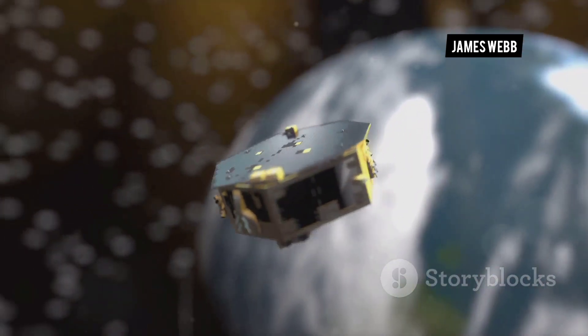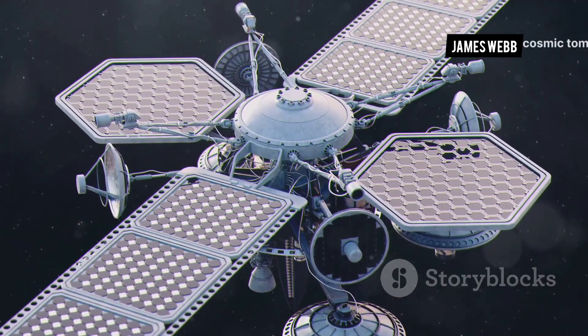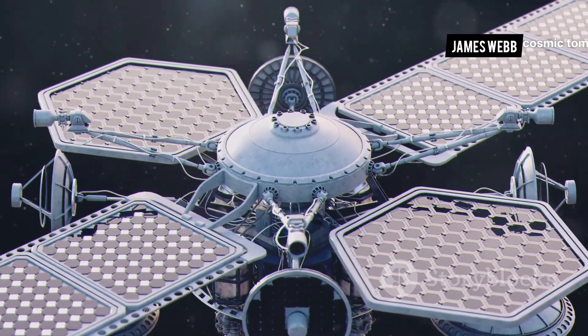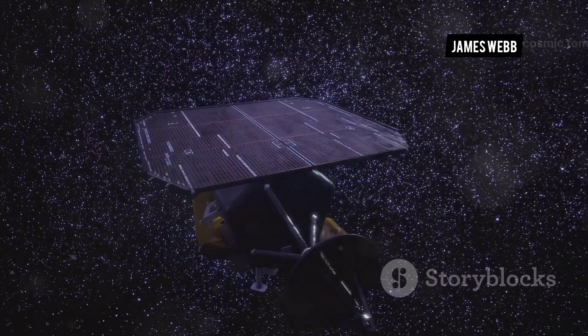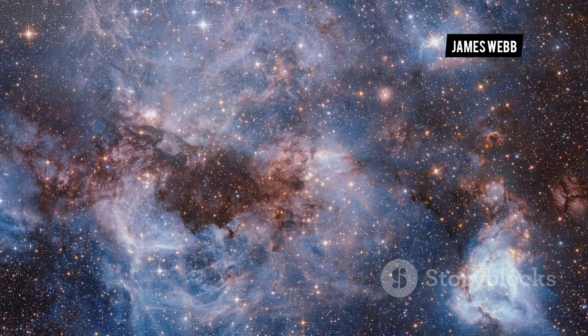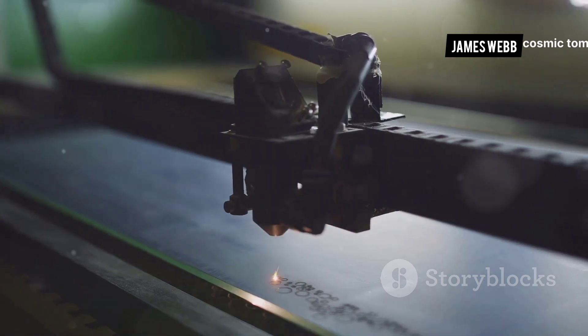Next came the alignment of the primary mirror, a technological marvel composed of 18 hexagonal segments coated in a thin layer of gold. These segments, working in unison, would act as a single massive mirror, capturing the faintest whispers of light from the distant universe. The alignment process was a marvel of precision engineering.